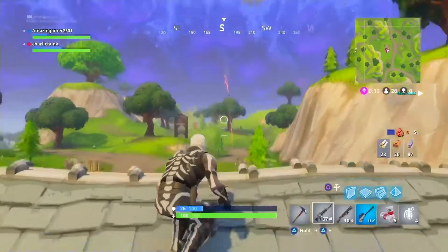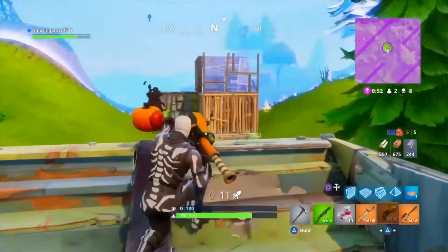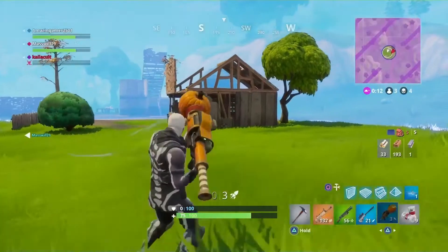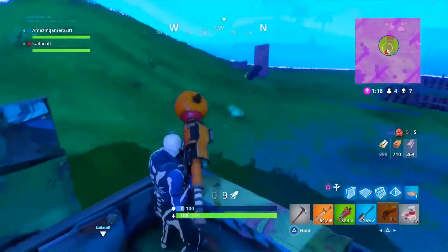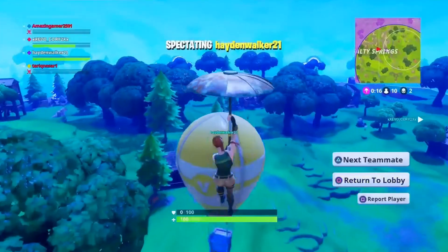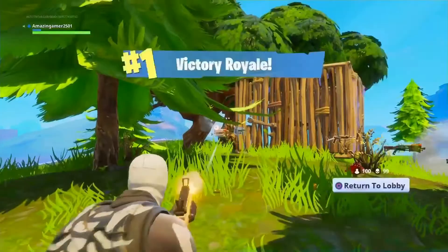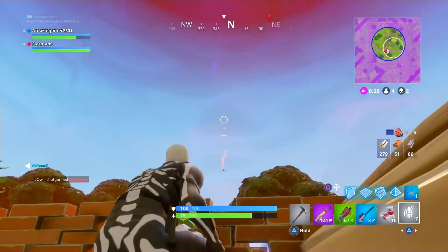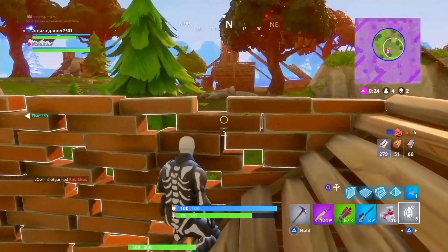Hey guys, how's it going? It's AmazingGamer here and today we're going to be doing a different video because we're going to be doing a giveaway. This giveaway is going to be giving away free codes for Fortnite mobile. I've only got three of these, so to enter the giveaway you've got to follow these steps. Let me tell you all the information now.